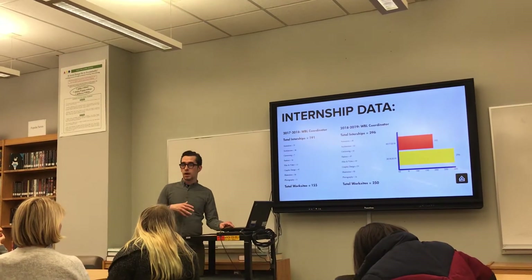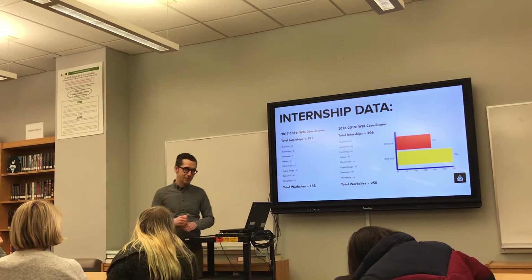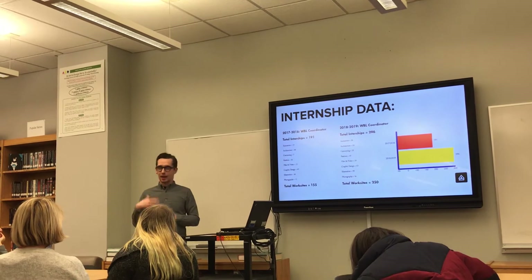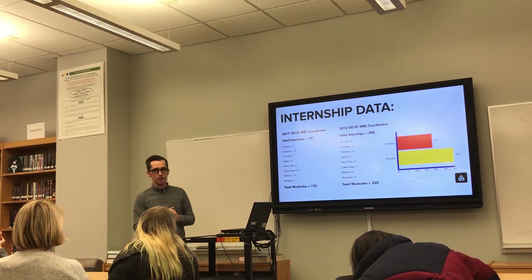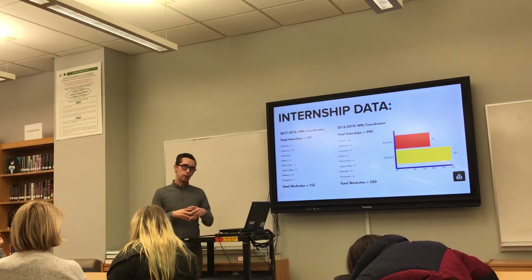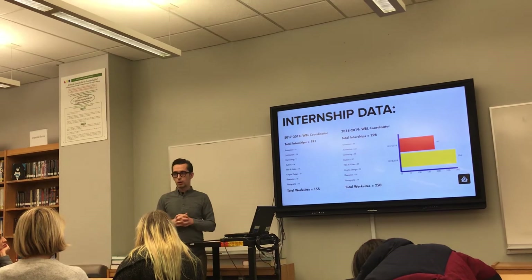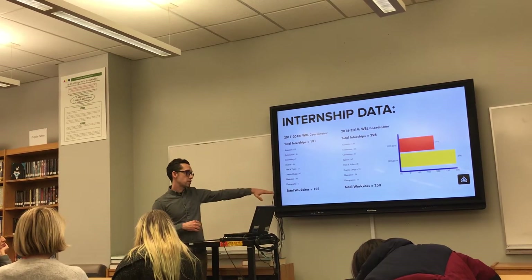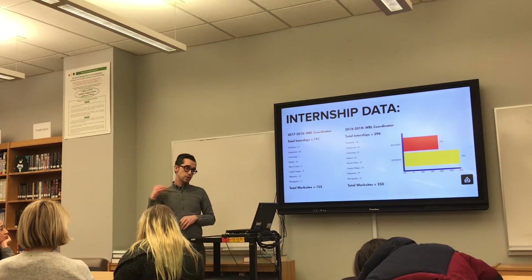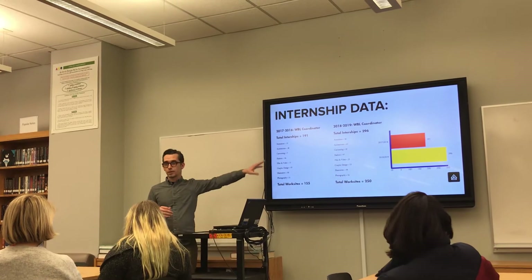This segues into our internship data — I'm very excited. I'm offered tenure this year, so I've been working on bringing in all of this data. Looking back over the past three years here at Art and Design: when I came in, we were looking at around 80 to 100 internships. That quickly boosted to 191 total internships, with a breakdown of 155 work sites within the major. Then last year we jumped to 296 — which is incredible — with a total of 250 work sites.